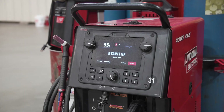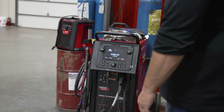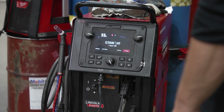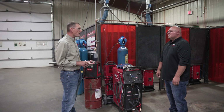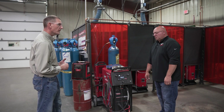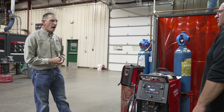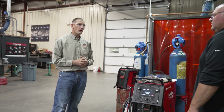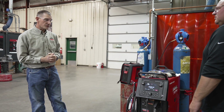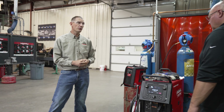This is the welder we have in all of our booths. It's a Lincoln PowerWave 300C. What's special about this welder — it's the only one we found out there in the industry that does all of the manual processes, including high-frequency AC for our aluminum TIG welding. It's a multi-process welder. There are a bunch of them out there, but we didn't find one that did the high-frequency AC for aluminum TIG welding. So we bought this machine and set it up in all of our booths, so our students can have that experience doing all those processes of welding, including aluminum.